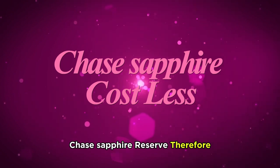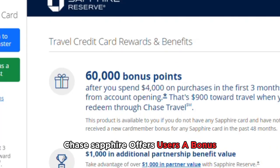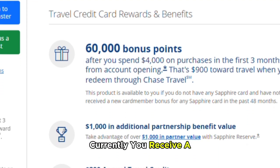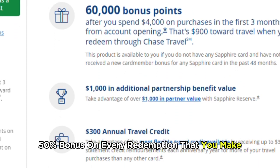Chase Sapphire Reserve, therefore, costs less. Chase Sapphire offers users a bonus once they redeem their points via Chase Ultimate Rewards. Currently, you receive a 50% bonus on every redemption that you make.